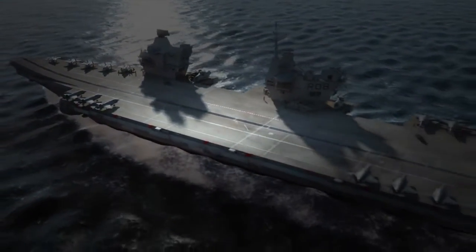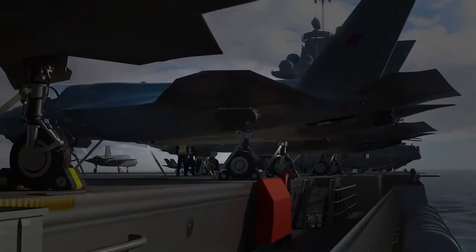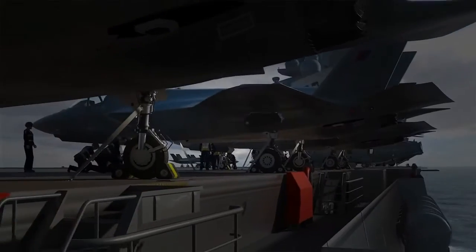The flight deck area and the size of the ship provides a real impact on the world stage. It's 65,000 tonnes of British sovereign territory that can deliver a wealth of power to protect the nation's interests around the world. HMS Queen Elizabeth will be the centrepiece of Defence's joint approach to warfare.